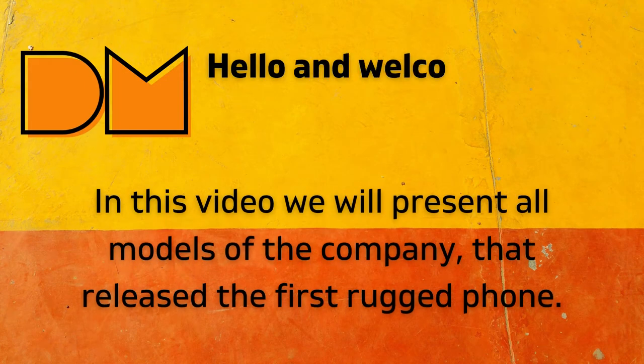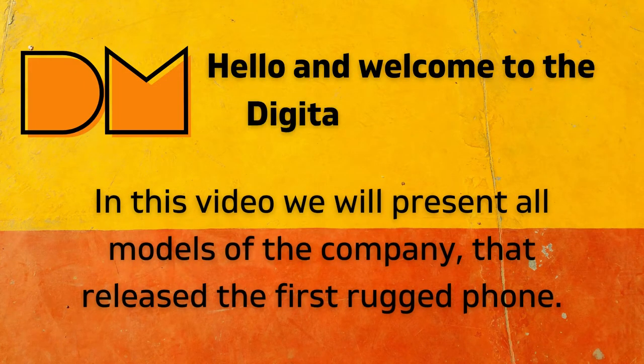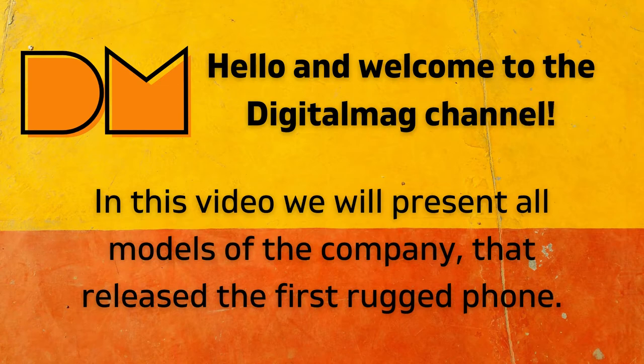Hello and welcome to the Digital Mag channel. In this video we will present all models of the company that released the first rugged phone.